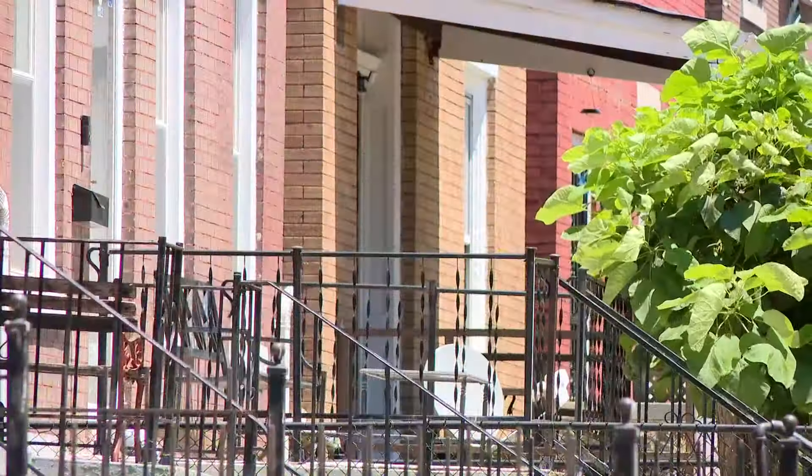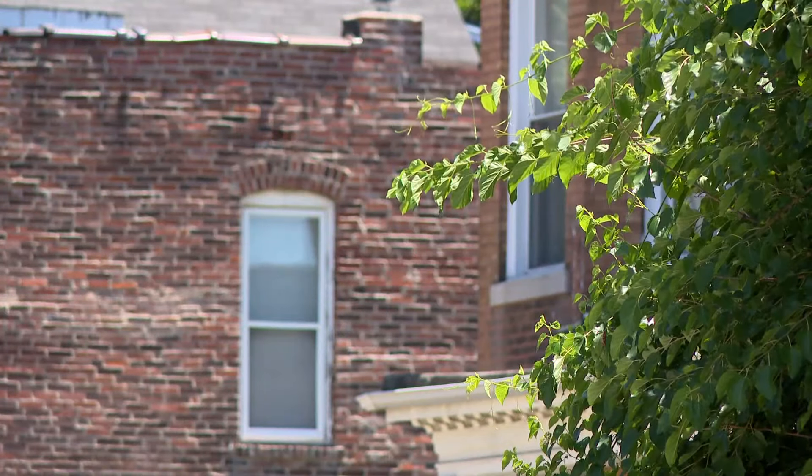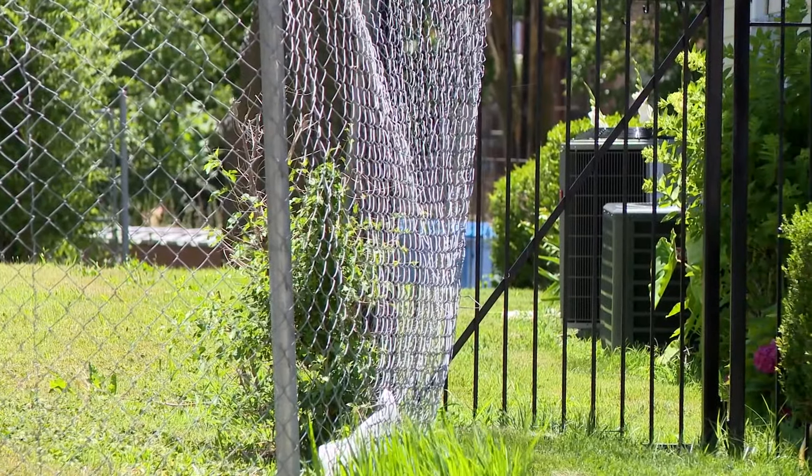The old brick homes bake like ovens. With that old charm comes responsibility, and we want to make sure that they've got air in them. If they've got air in them and utilities, they're fine. Otherwise, they're death traps.